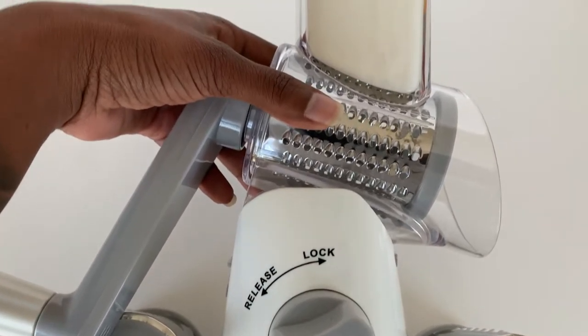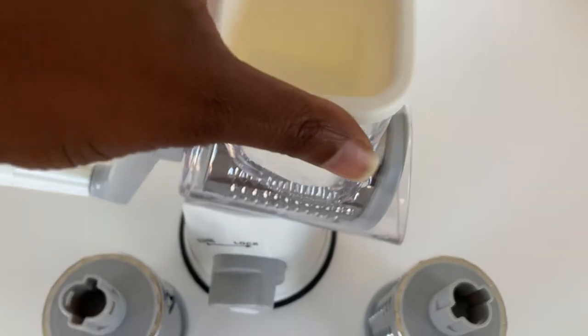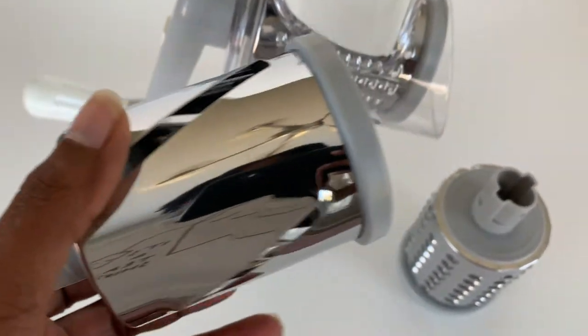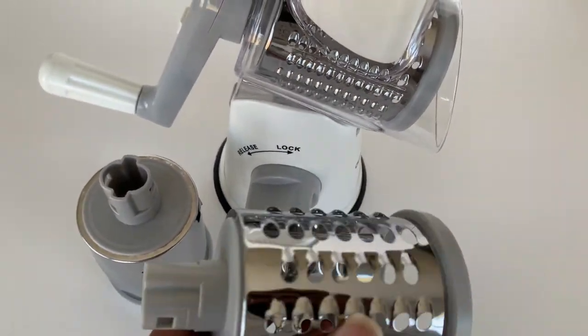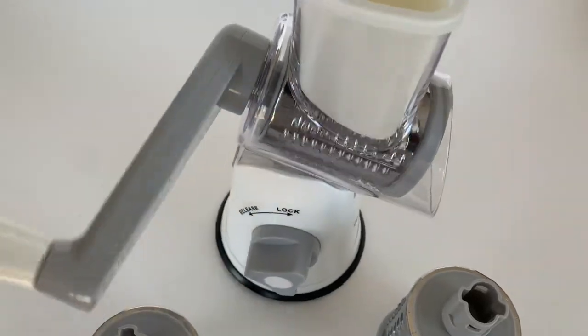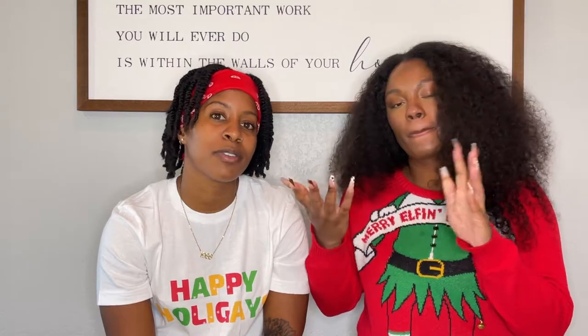I know y'all be having the kids in the kitchen grating your cheese — no more. When I tell you this is going to speed up the process with cheese grating for that mac and cheese for Thanksgiving, it's so clutch. We absolutely love it. You'll see how it works — it's phenomenal, you just need it. And it's only $27.99 on Amazon. Two-day delivery — I know Thanksgiving is coming up, and trust me, your hands are going to thank you.